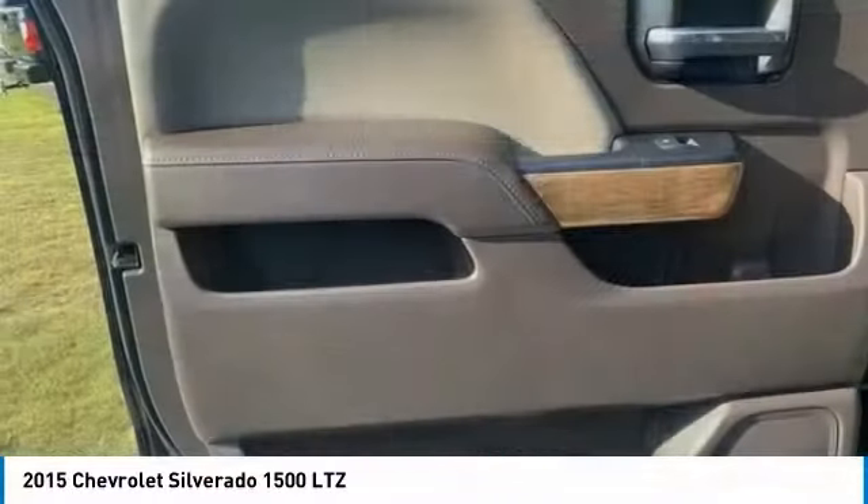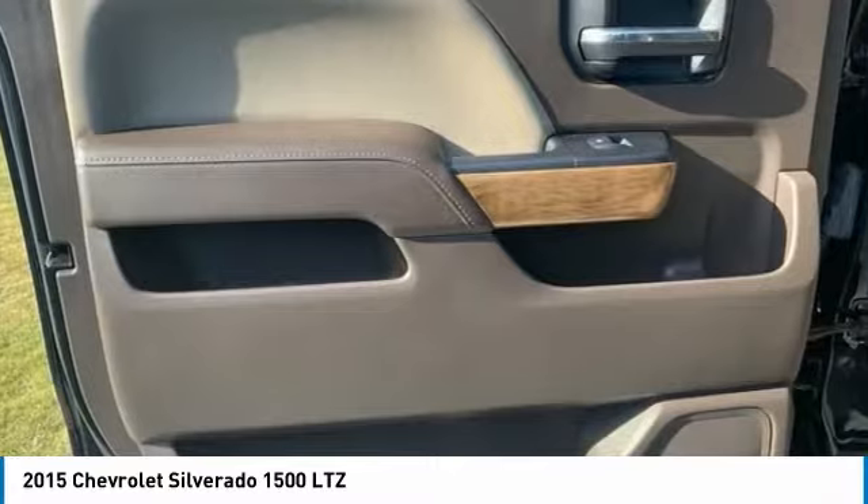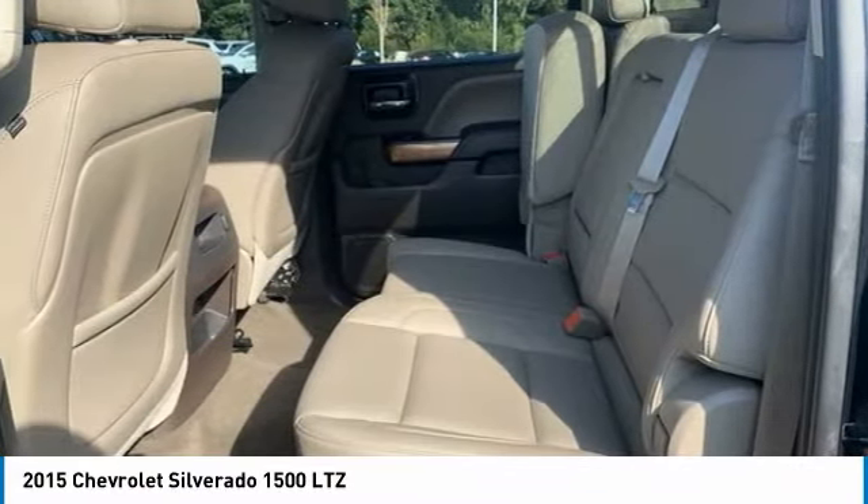Additional features include front wheel independent suspension, four-wheel disc brakes, speed control, rear window defroster, and power sliding rear window.